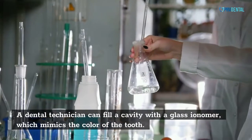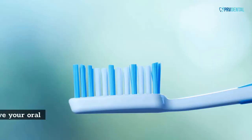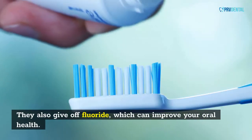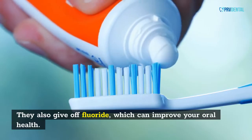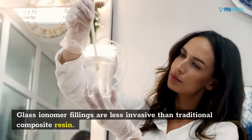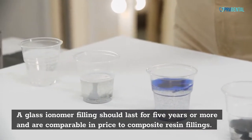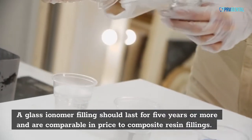A dental technician can fill a cavity with a glass ionomer, which mimics the color of the tooth. They also give off fluoride, which can improve your oral health. Glass ionomer fillings are less invasive than traditional composite resin. A glass ionomer filling should last for five years or more and are comparable in price to composite resin fillings.